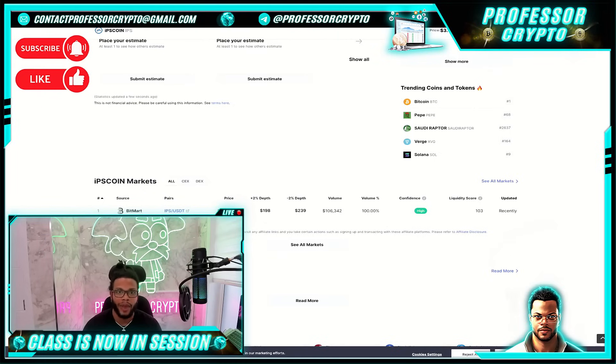On BitMart, the IPS/USDT pair is trading at $3.52 as mentioned, with a 24-hour change visible. We can see all the buy and sell orders and all of our market trades listed under that.